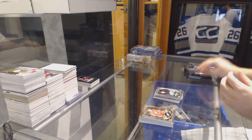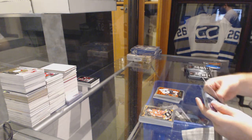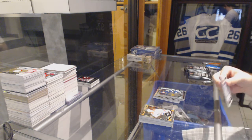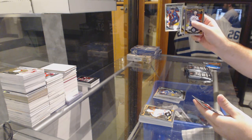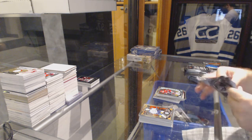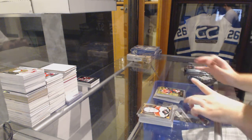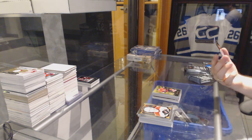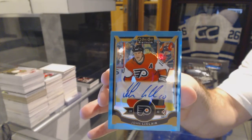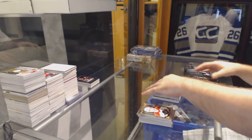Rainbow of Stepan for the Rangers. Sergei Plotnikov for the Pittsburgh Penguins. Retro of Voracek for the Flyers. Rookie of Robbie Fabri for the St. Louis Blues. Rookie rainbow of Rantanen for the Avalanche. Max Domi rookie for the Arizona Coyotes. We've got a retro rookie of Shane Prince for the Senators. This is a good box. And a blue rainbow autograph for the Philadelphia Flyers, John LeClair. Blue rainbow auto — nice stuff.